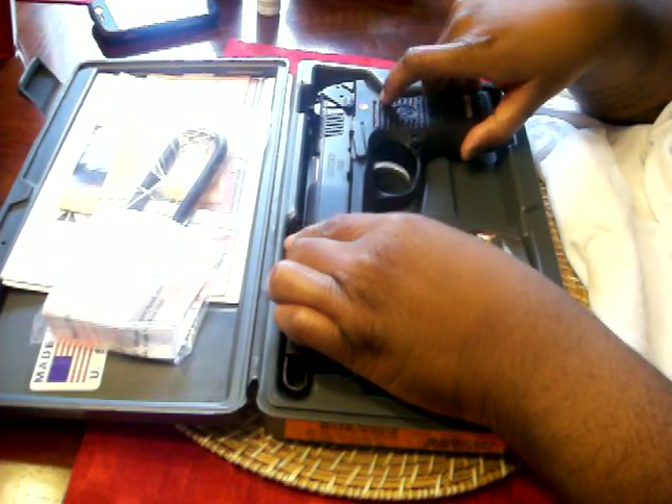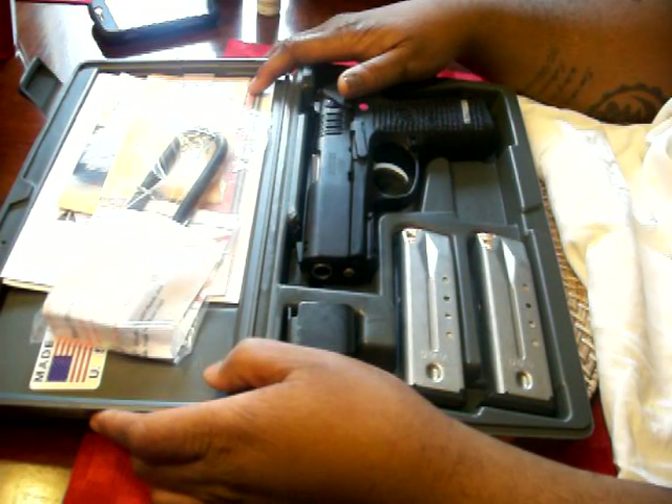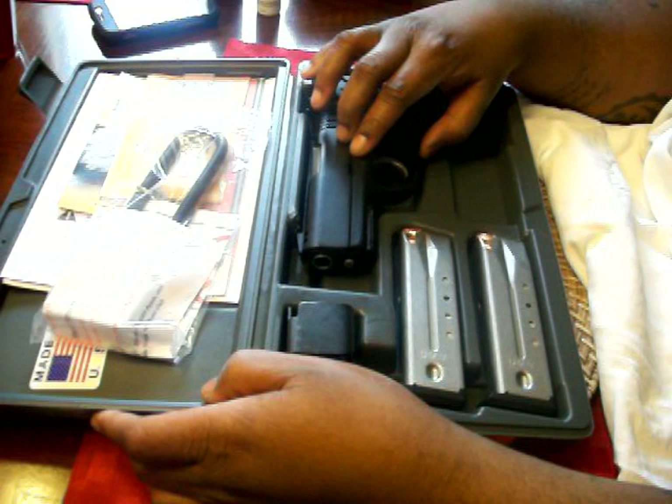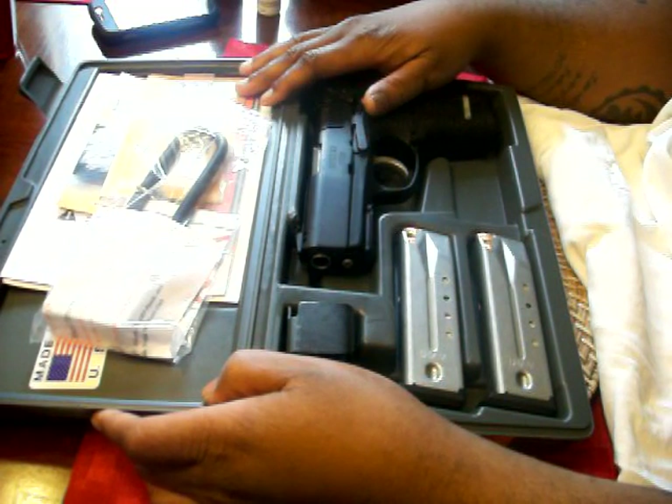So, quick little video of what I got yesterday. I'm going back to the gun show today, so who knows what I might come back with. Stay tuned — I'm actually going to do a quick little bit again from the gun show later on today. Alright, peace.